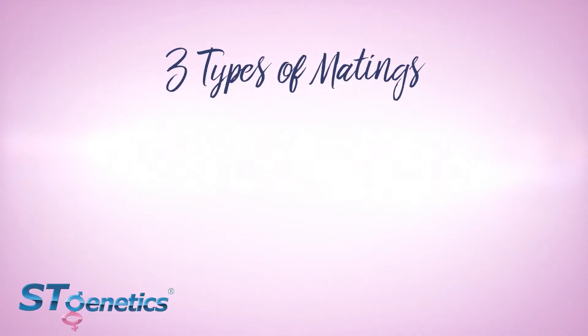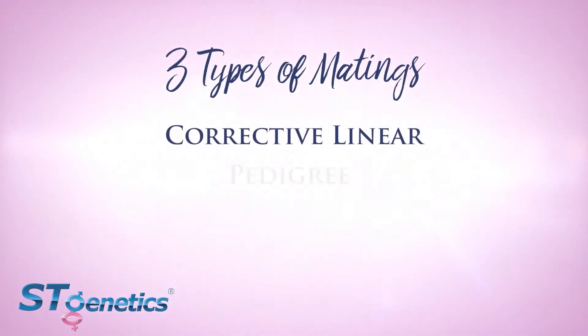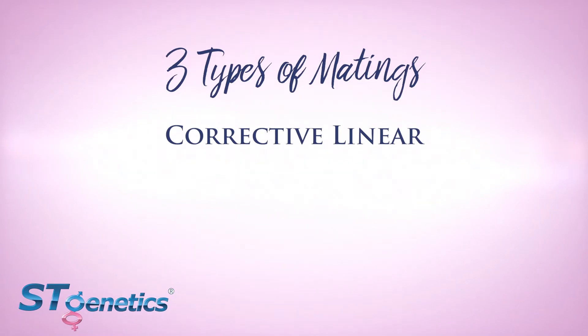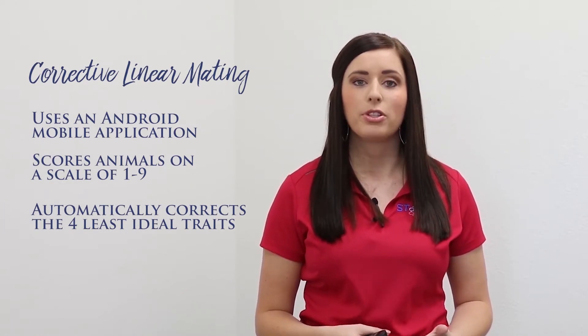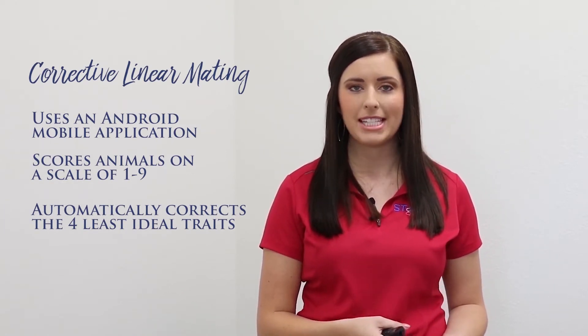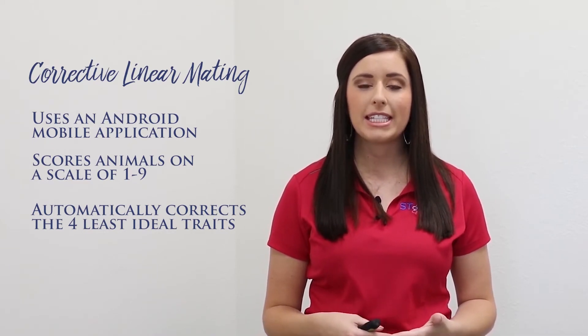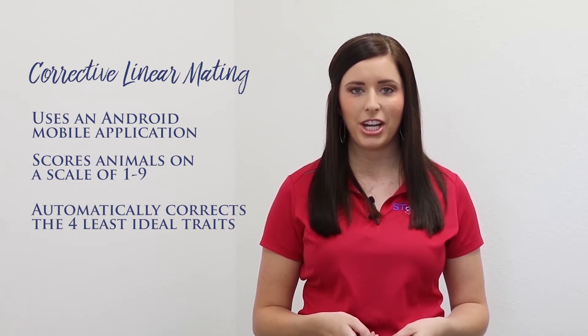The ST mating program consists of three types of matings: corrective linear, pedigree, and genomic. Corrective linear mating uses an Android mobile application for us to score your animals and each of their phenotypic traits on a scale of one to nine. Our program then corrects the four least ideal traits for each female.